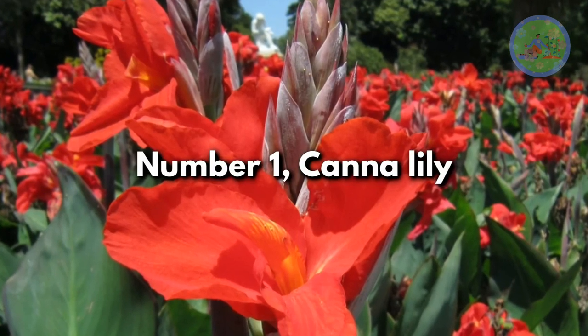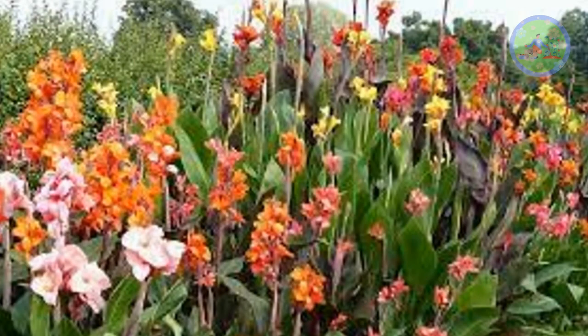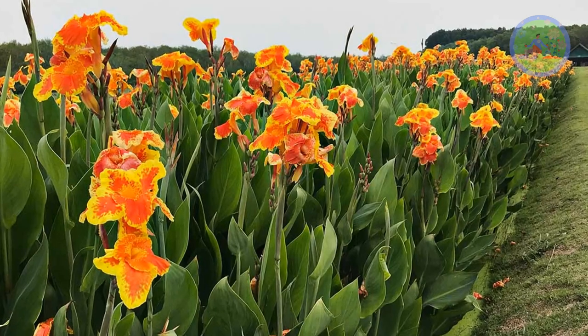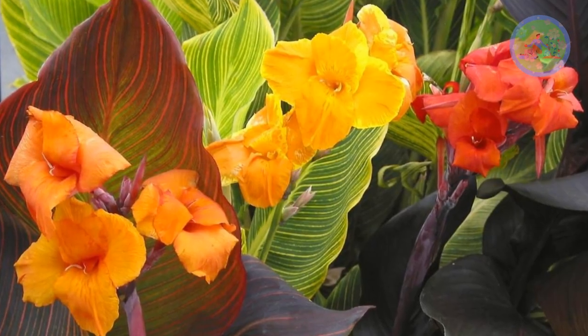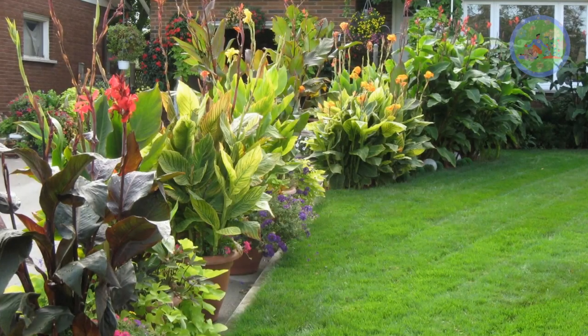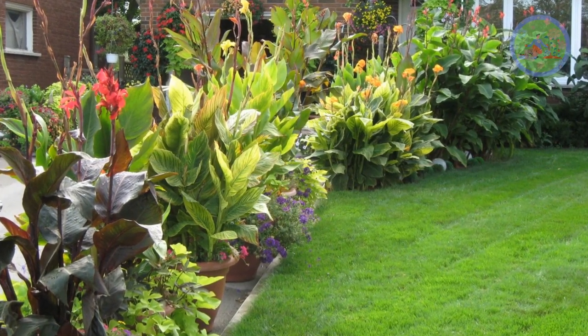Number 1: Canna Lily. For an impressive splash of summer color, canna lilies make a bold statement. Bright red, orange, and yellow blooms on top of lush foliage that reaches 4 to 5 feet easily. They multiply every year from rhizomes, are easy to divide, and you can gift them to your friends and family. They prefer a sheltered spot, well-drained soil, and full sun.